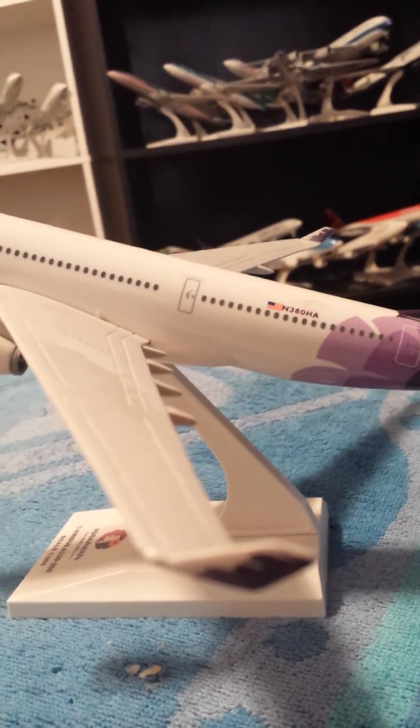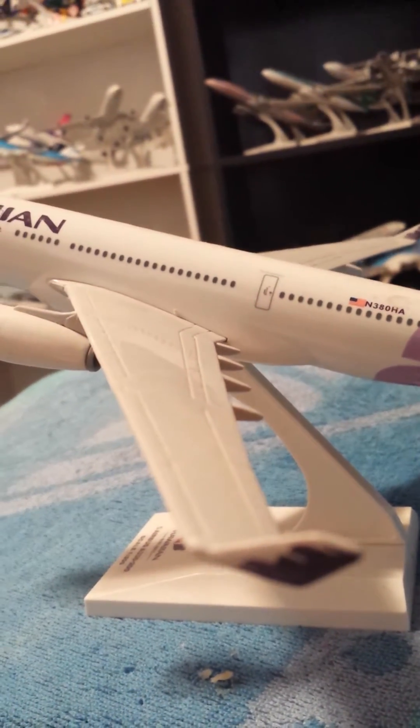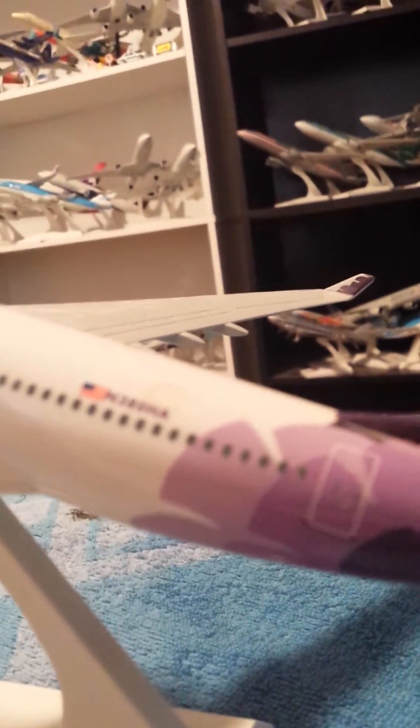Coming along the leading edges of the wings, and the winglets of the A330. Registration right there. The Hula Girl.